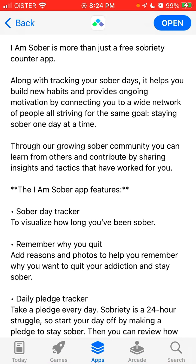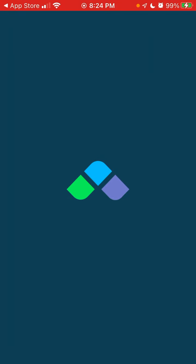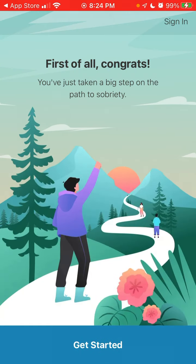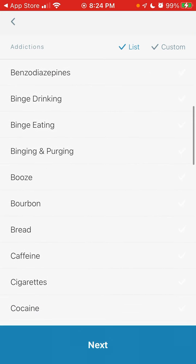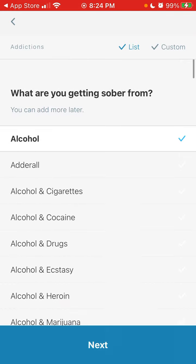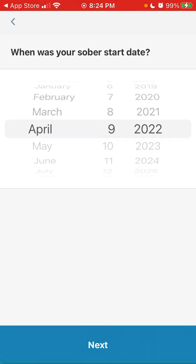Through the growing sober community you can learn from others and contribute by sharing insights and tactics that have worked for you. Let's open the app and see how to get started and create an account. It's not only for alcohol — you can also track beer, caffeine, and other items listed here. You can add more later, and then set your first sober date.